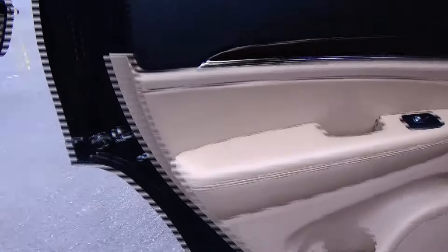Also has rear entertainment, cupholders and storage in the door, and child security door lock.